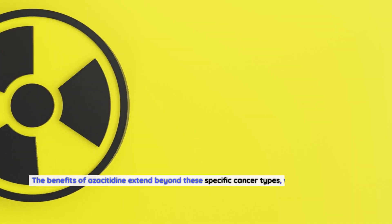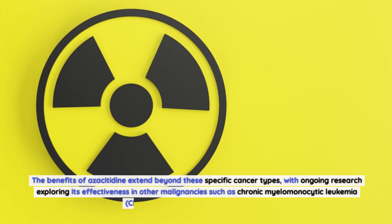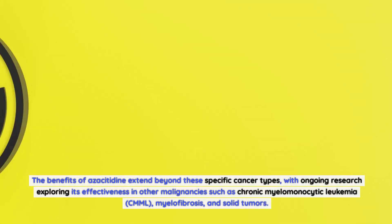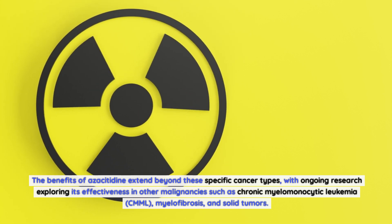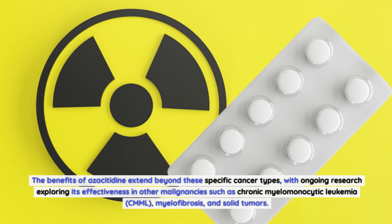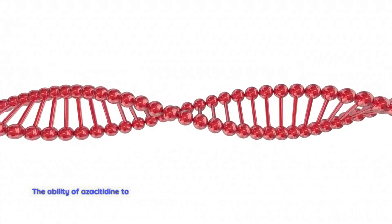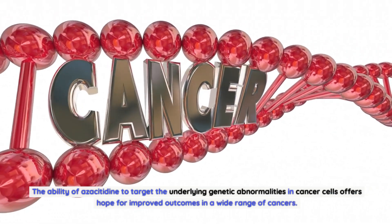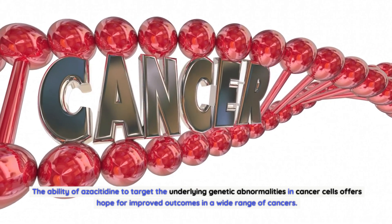The benefits of azacitidine extend beyond these specific cancer types, with ongoing research exploring its effectiveness in other malignancies such as chronic myelomonocytic leukemia (CMML), myelofibrosis, and solid tumors. The ability of azacitidine to target the underlying genetic abnormalities in cancer cells offers hope for improved outcomes in a wide range of cancers.